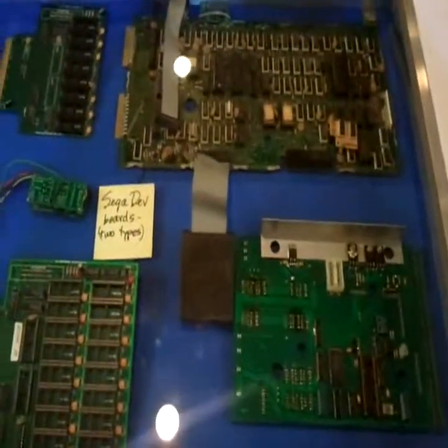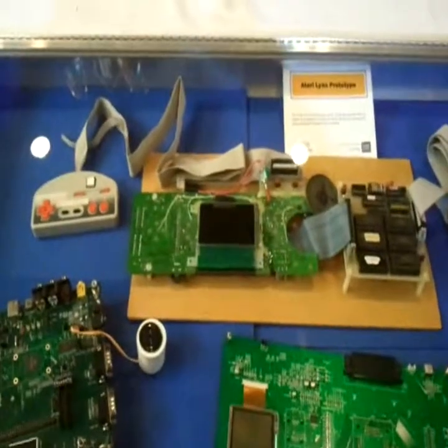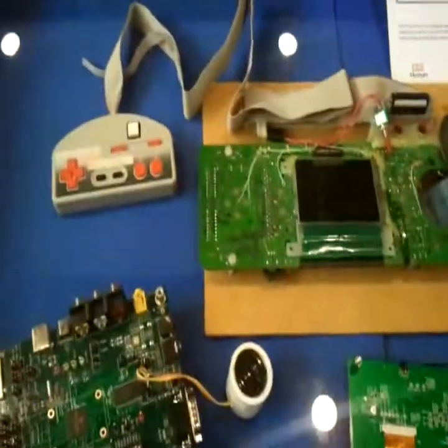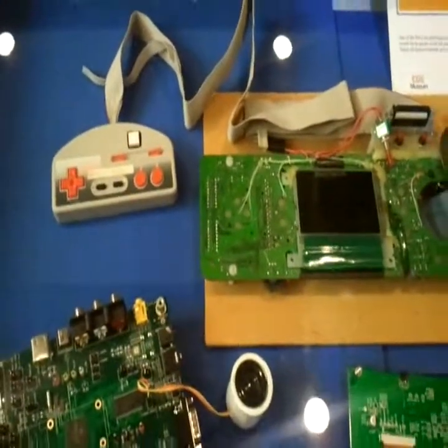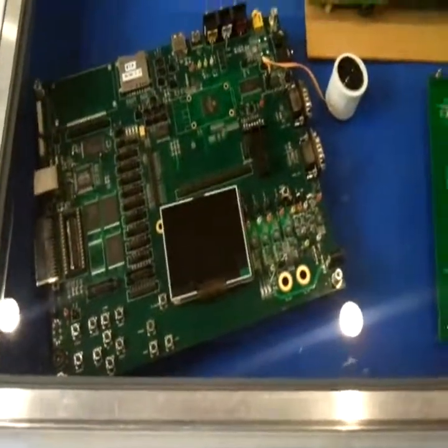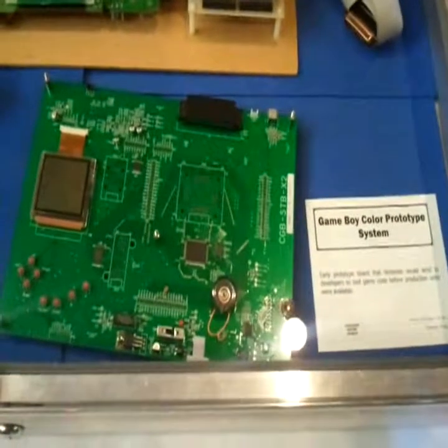Genesis development boards. Survival kit for Tom. Atari Lynx prototype — and then there's what looks like nearly a turbo controller. And then we have a Game Boy Color prototype.